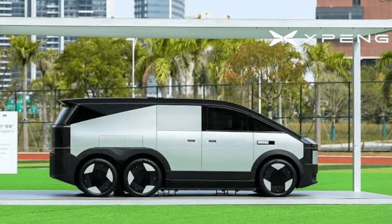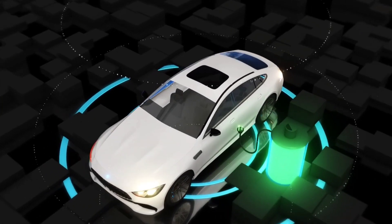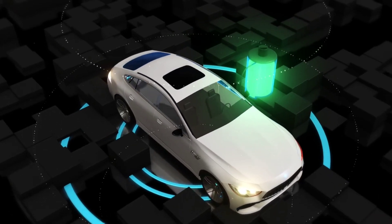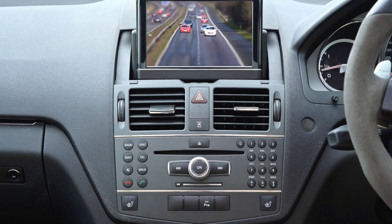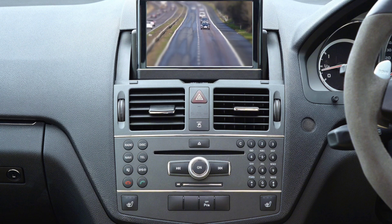Xpeng has packed the Kunpeng system with advanced tech. The AI-driven battery doctor feature can extend battery life by up to 30% using algorithms to optimize charging cycles. This AI is part of a robust 40-core processor that also powers the car's level 4 capable autonomous driving functions. And this isn't just about longevity — it's about creating an efficient, smart experience for drivers.